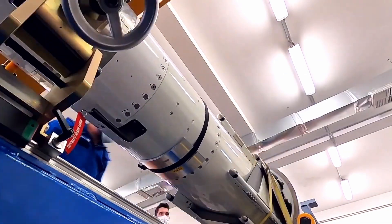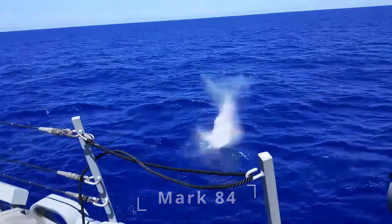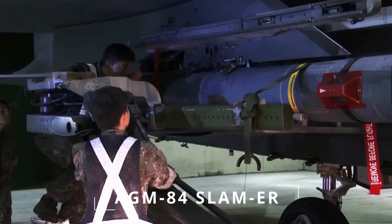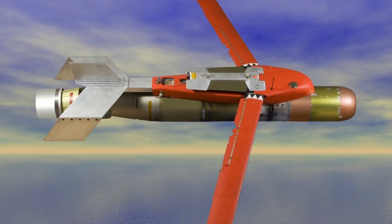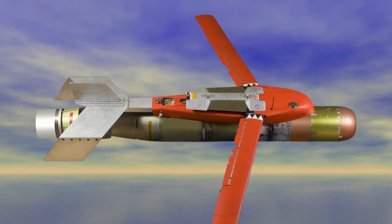Engineers at the company decided to combine lightweight Mark 54 torpedoes and AGM-84 SLAM-ER cruise missiles. The result of this was the creation of a high-altitude anti-submarine weapon, or HAWC.